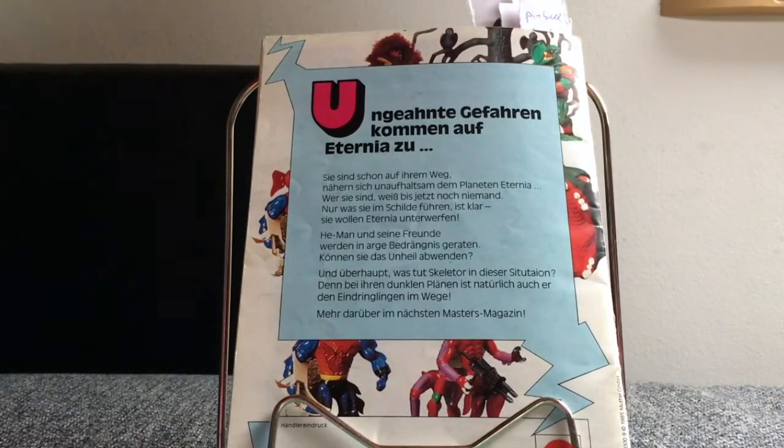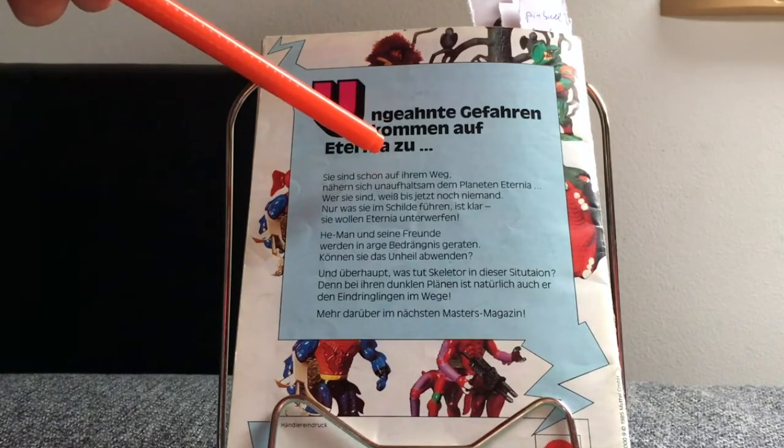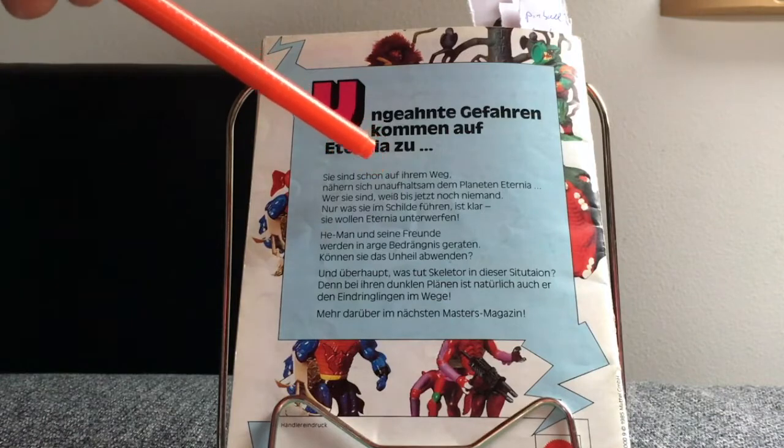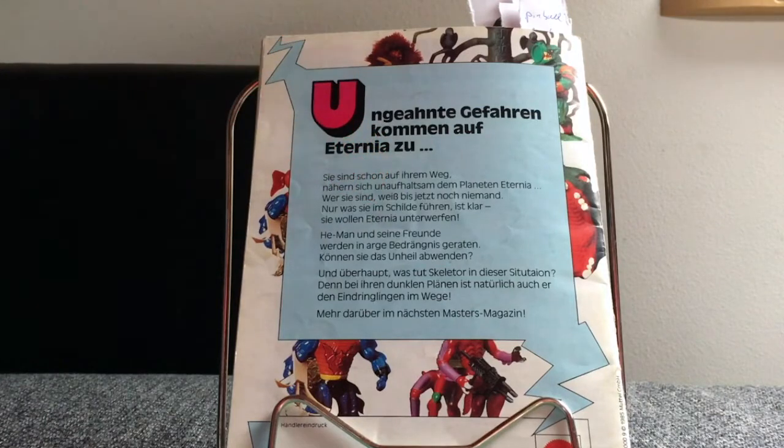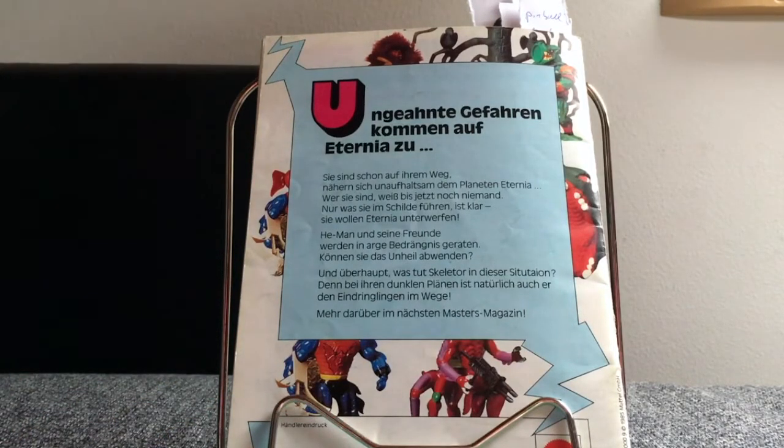There's some nice stuff — basically you can see how the story is told, how the good and bad ones are doing in Eternia, how the story plot unfolds. Something nice is you can see here the dealer stamp — a toy dealer would actually put his address and opening hours in here, and if you liked something you saw in the catalog you would go to that local toy store in your village or city and buy it.